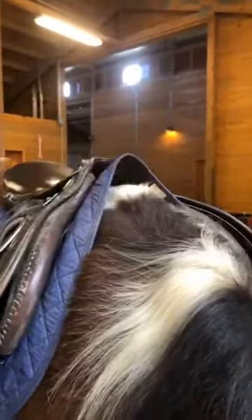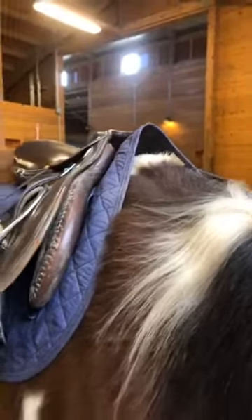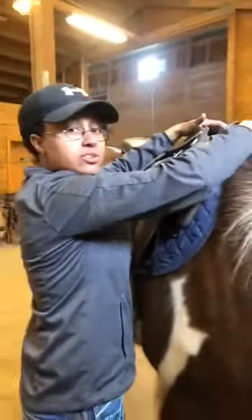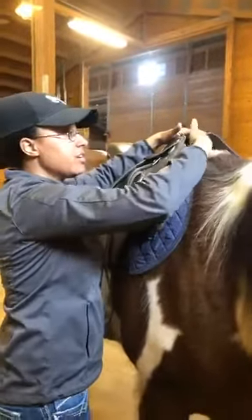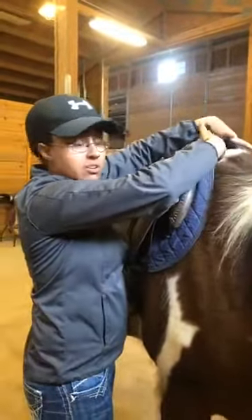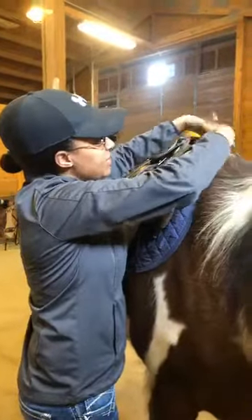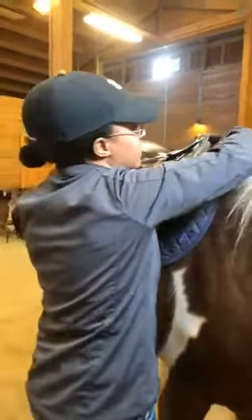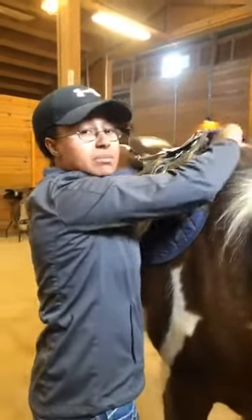Once the saddle pad is in the right place, I'm going to grab my saddle. English saddles are lighter than Western saddles, but I still want to gently place it down on his back. When you set a saddle down, some of the leather and flaps might get flipped underneath, so check that everything is laying nice and flat on both sides. Another thing I'm going to do is tent the pad — I stick my hand in and lift the pad up into the gullet. This allows airflow, relieves pressure off his back, and keeps any mane from rubbing.